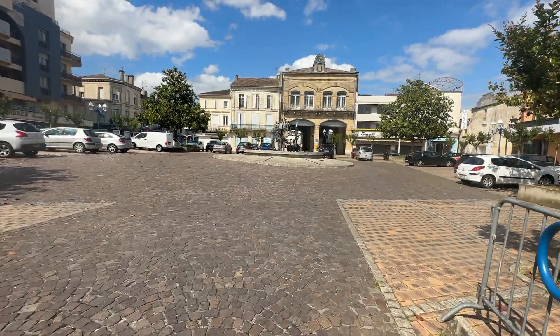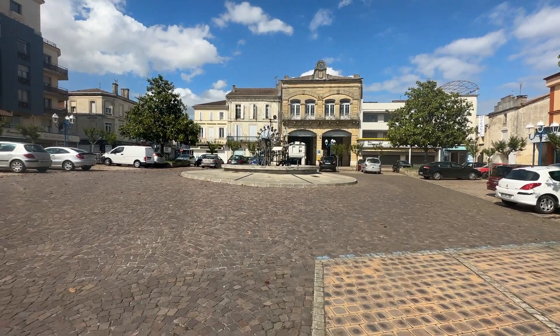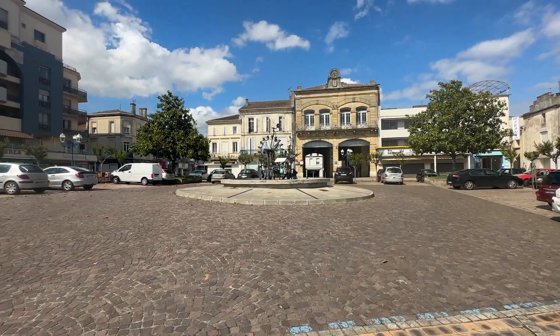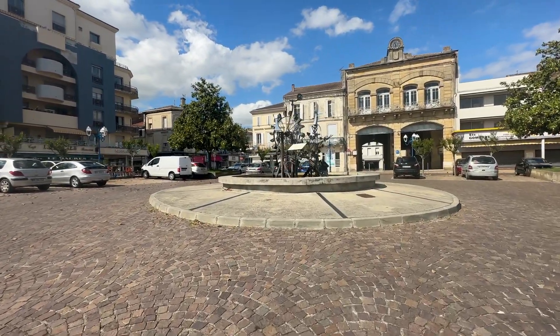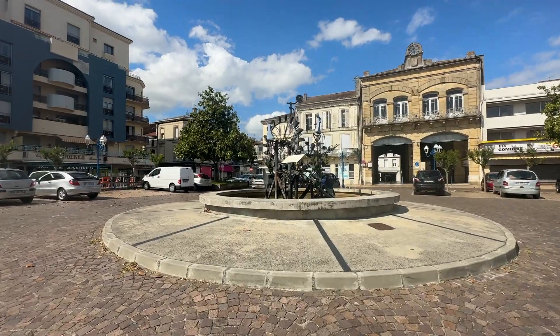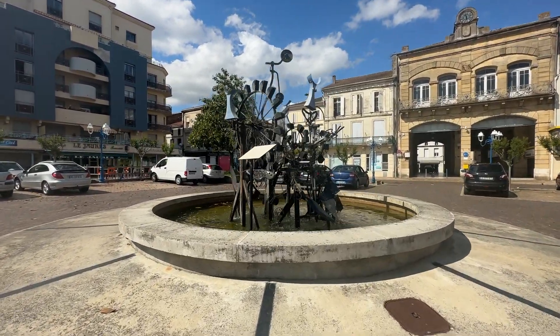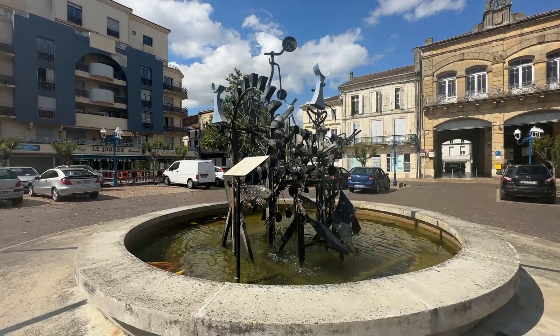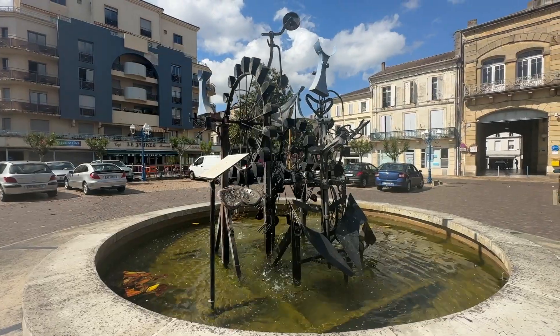And here in this little square by the bandstand, there's this really cool water feature. That's what I made the video for in the first place — just to show you this very steampunk water feature.